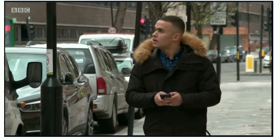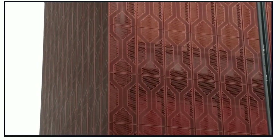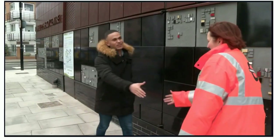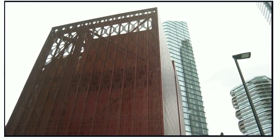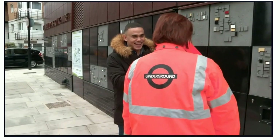The address leads me to this unusual-looking building. Fortunately, someone from TfL is here to meet me. Welcome to City Road tube station. Oh my days, I have no idea what's inside. Let's go have a look.